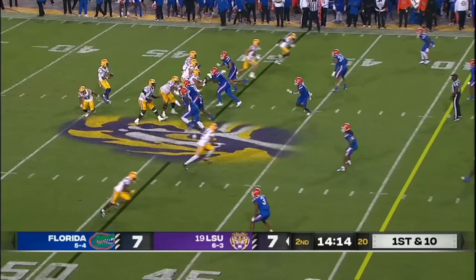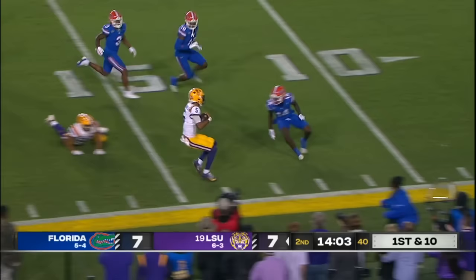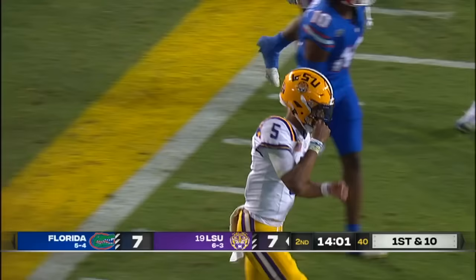Florida — Michigan key member of their secondary, cornerback Devin Moore, is unavailable tonight. Daniels now starts to run, runs right past one, splits two more, gets the sideline. Jayden Daniels is something special, and he dances his way to a gain of 38.